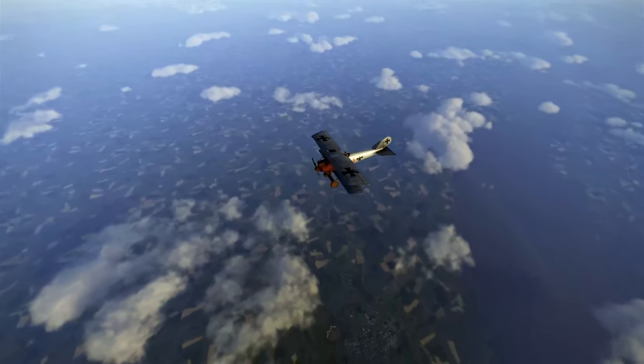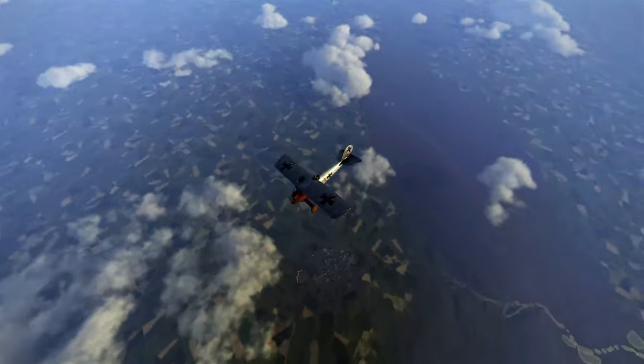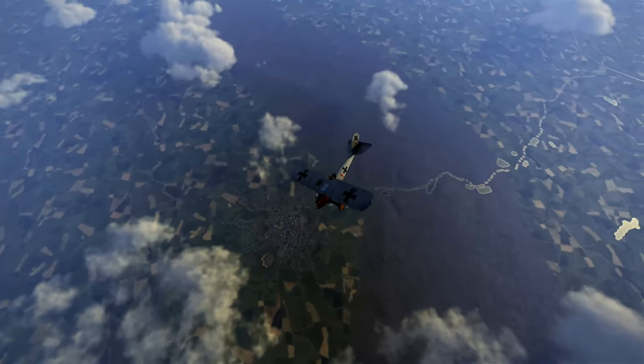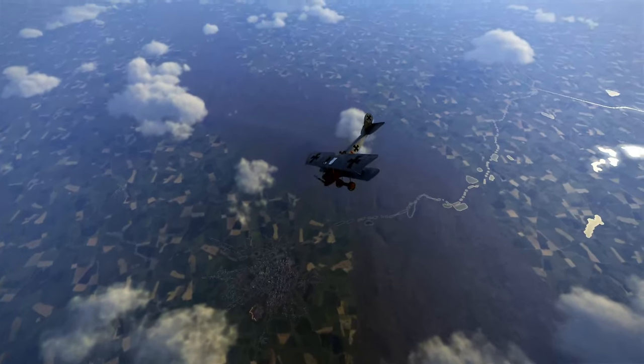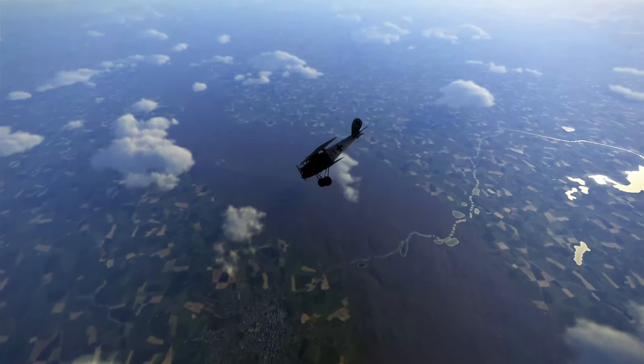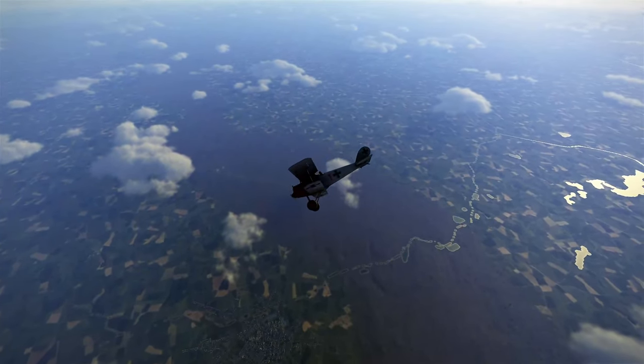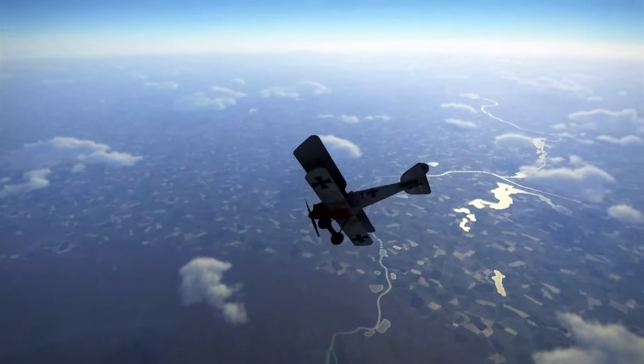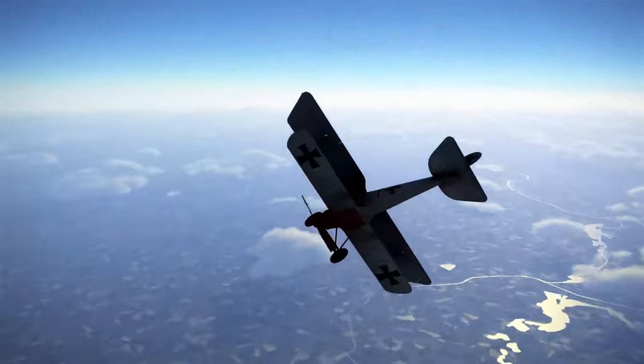Navigation is a centuries-old topic, and I'm going to give you some background in it so you understand that finding our position on the planet is not that easy. Then we're going to simplify it by using the tools that they had during World War I to fly on the Western Front.